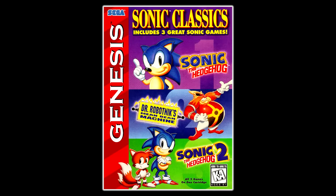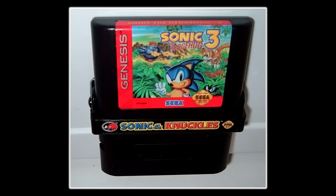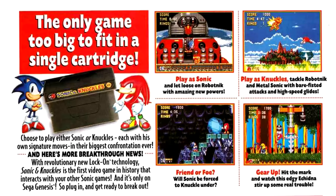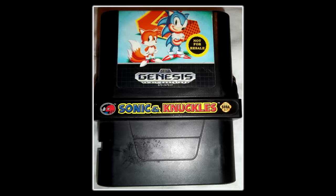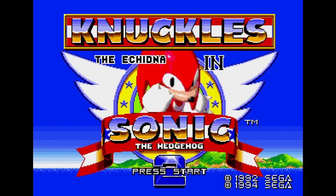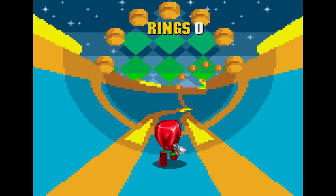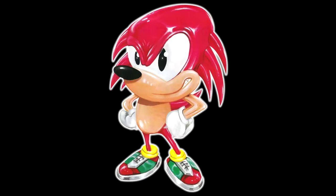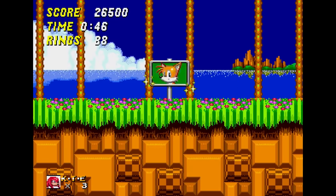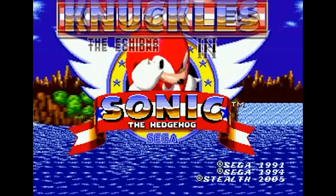Sonic & Knuckles was released on October 18th, 1994 and brought with it Lock-On Technology. This was mainly implemented so you could play through Sonic 3 and Sonic & Knuckles as one game, but as a bonus, if you put Sonic 2 on top of Sonic & Knuckles, you'd unlock Knuckles the Echidna in Sonic the Hedgehog 2, allowing you to play through the game as Knuckles two years after its original release. Knuckles didn't even exist when Sonic 2 was being developed, but now you could officially play as him.